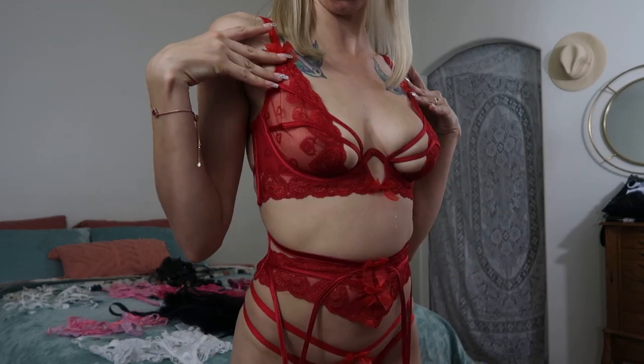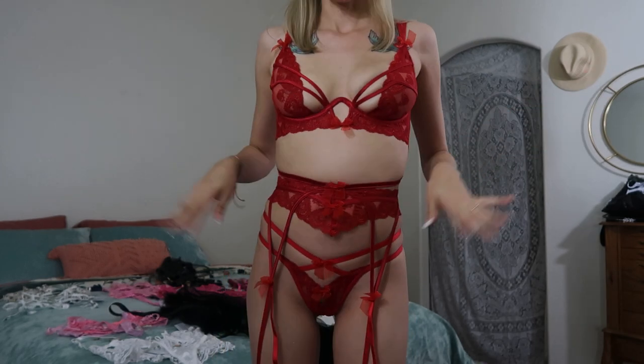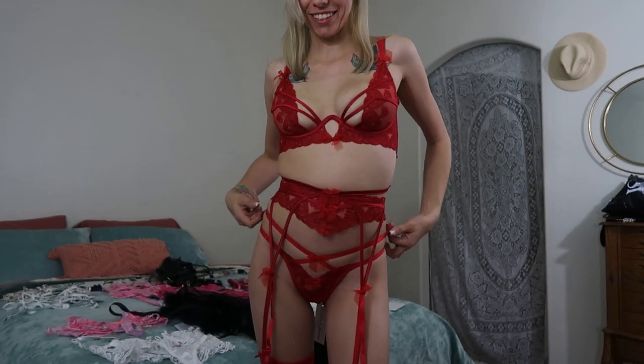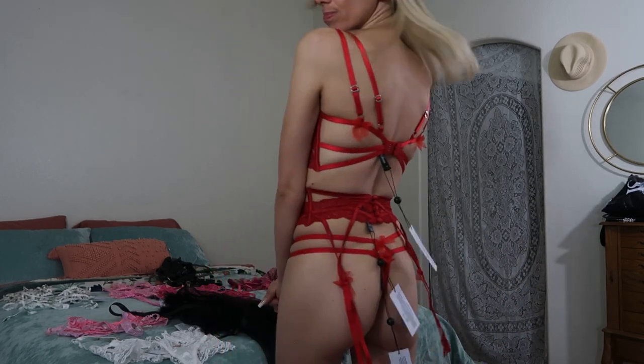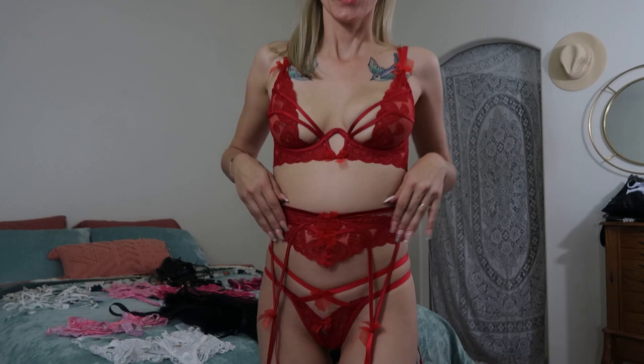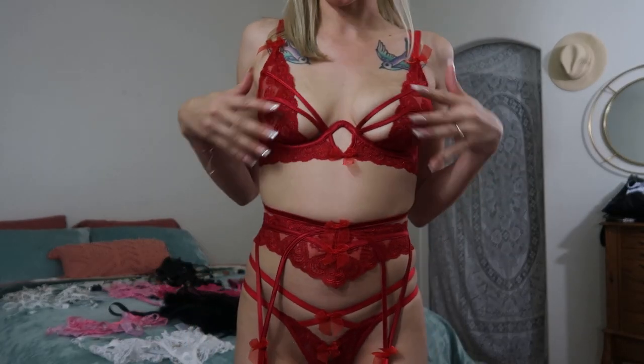This is one of the sets — I got the top from 411 Lemons' website and the thong as well. The garter belt I ordered from Victoria's Secret, but it does belong to the same set.